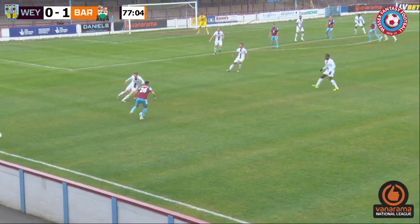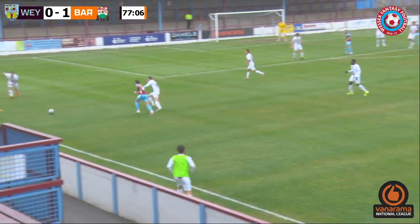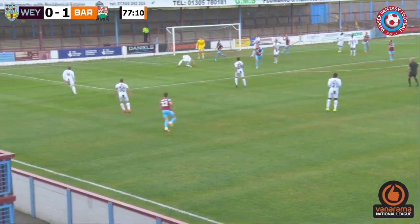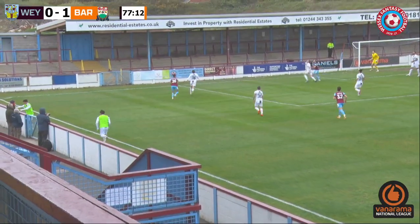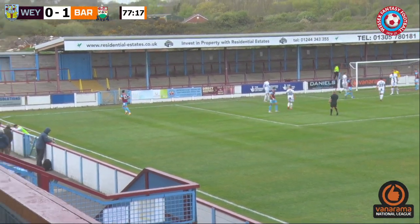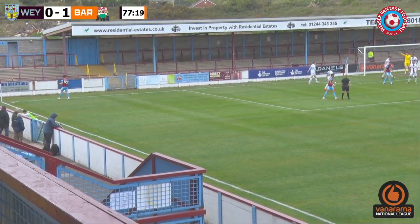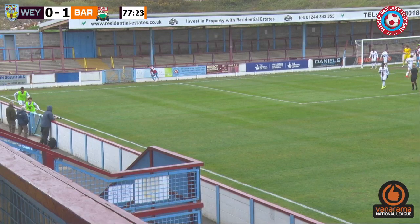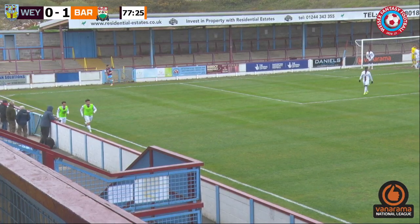Harfield to Shields, who cuts infield — a ball that he's slightly scuffed, dealt with by Nugent, and it's going to go out for a corner. That's an example of the wind going up in the air with nobody knowing where it was going to drop — it was awful. Weymouth have this corner from the left-hand side, desperate to find an equaliser.